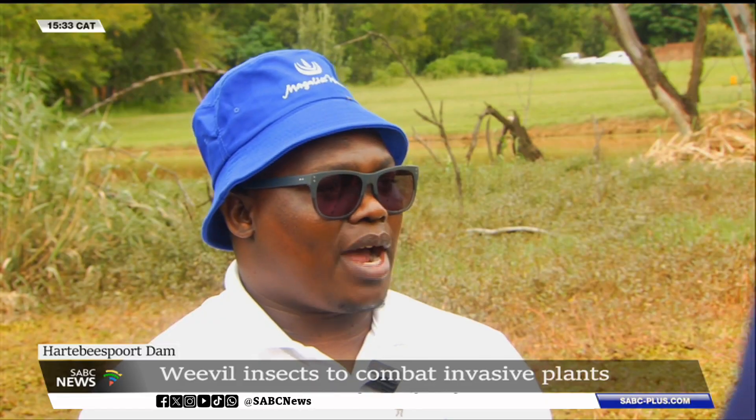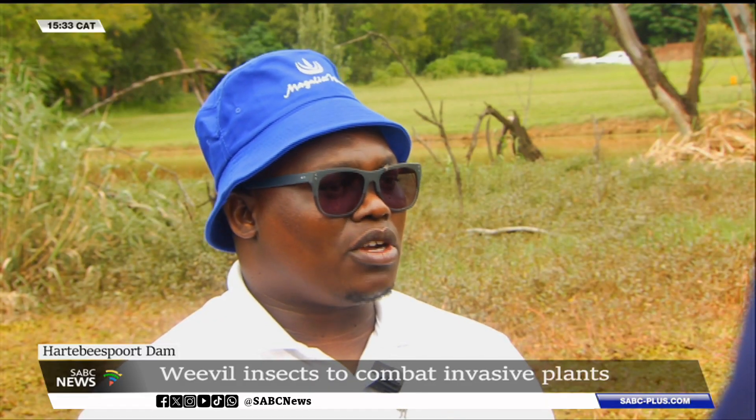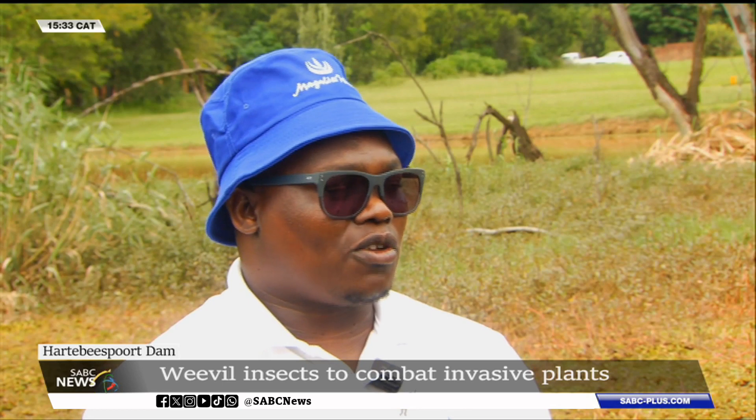Recreation is compromised, and by and large the general state of the local economy is also compromised because of the alien invasive species.